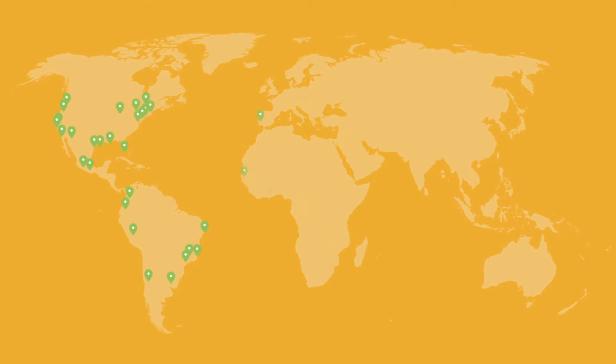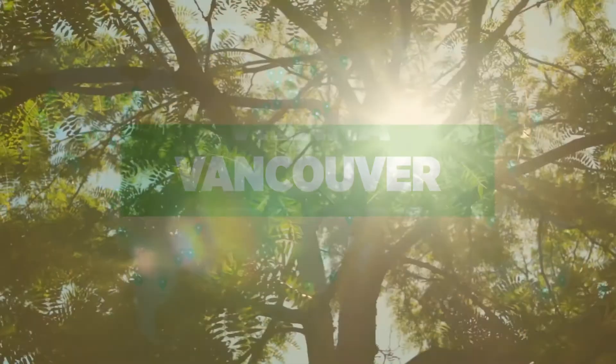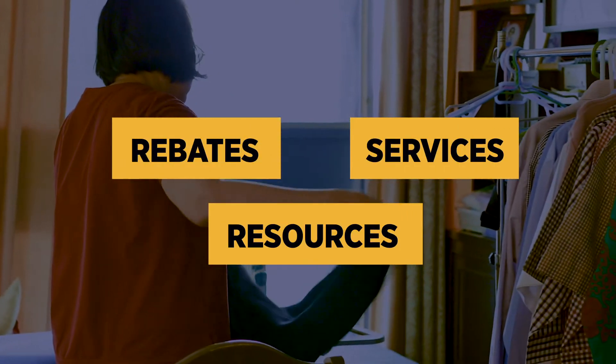To do this, we are drawing on the latest science and best practices from other forward-looking cities from around the world. The good news is, we can tackle existing inequities, not just carbon. By using rebates, resources, and services appropriately, we can support those who most need help.